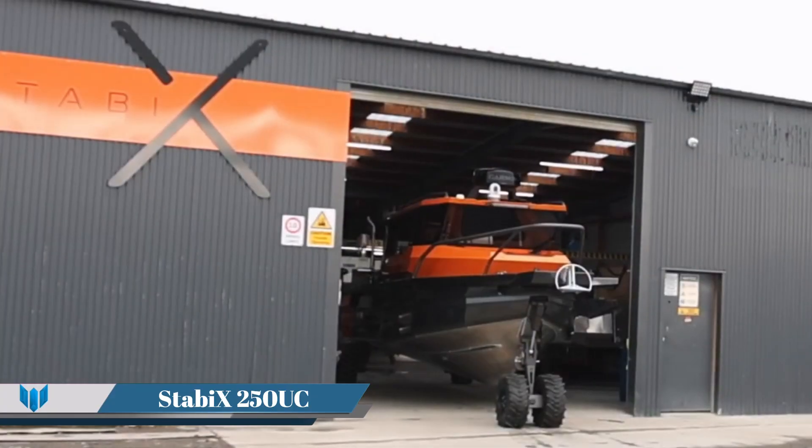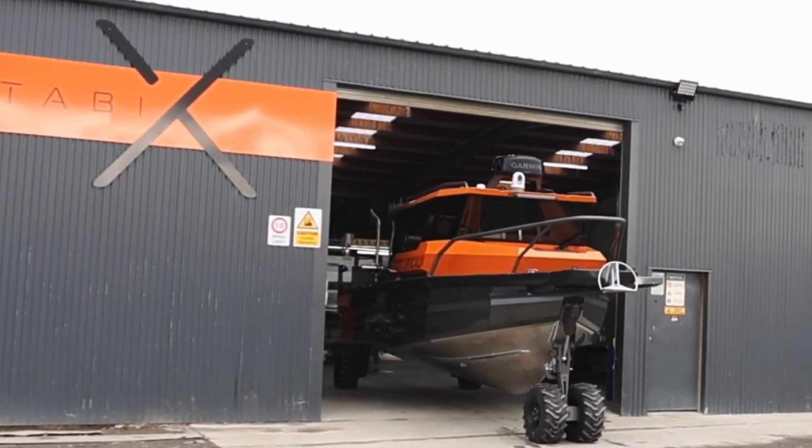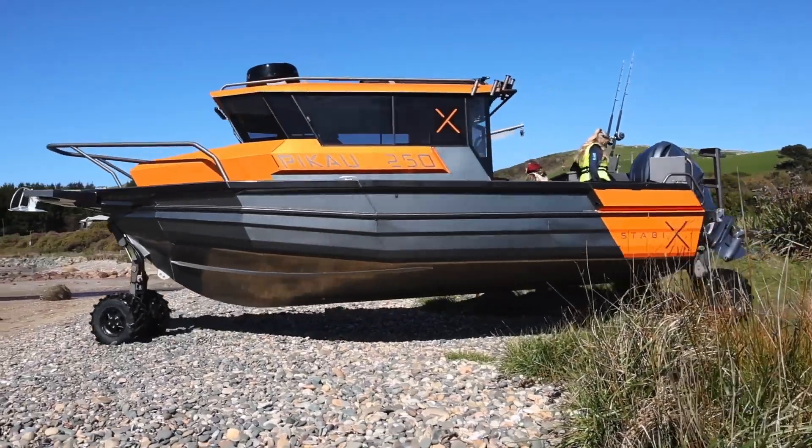Stabiex 250 UC is a versatile amphibious boat model from the Stabiex brand. It is designed for a multitude of activities, making it an excellent choice for on-water camping, fishing, or spending a day out with the family.